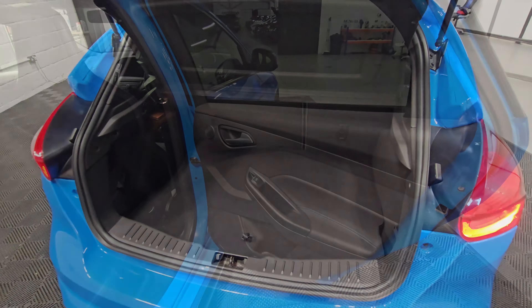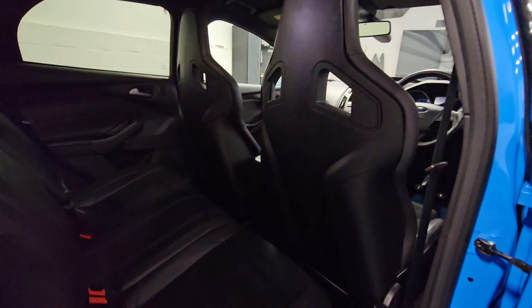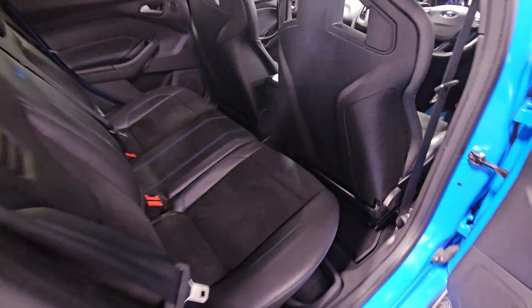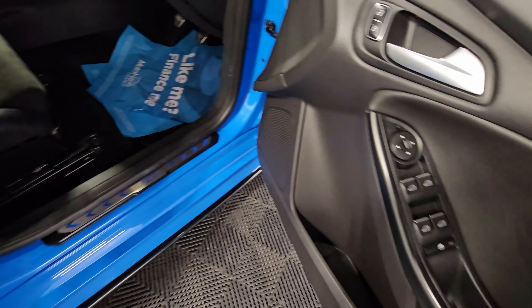Rear seats all in good condition as well. Looking in the boot space now — really clean and tidy in here. We've got the subwoofer, pump, and tire weld kit in there. Rear driver side is all in good condition on this side as well.